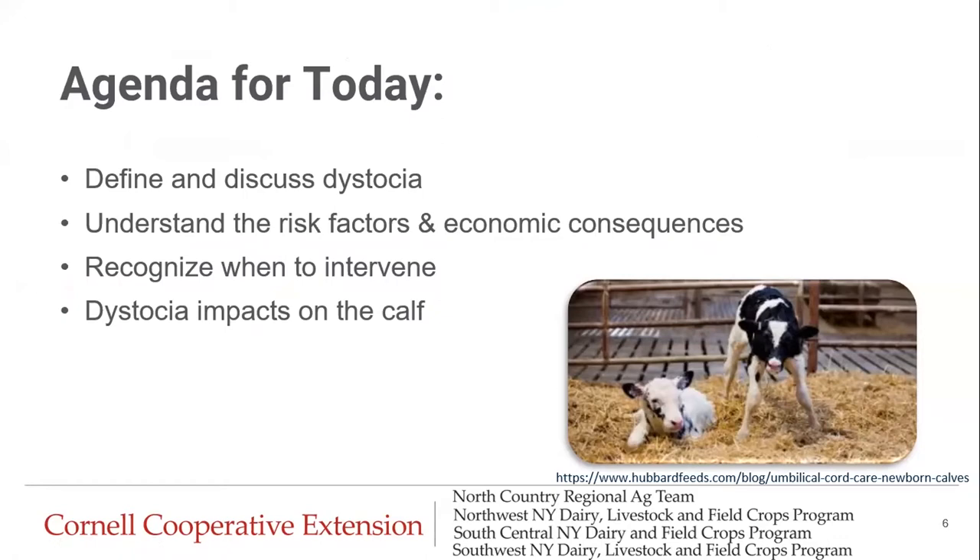So today's agenda: we're going to focus on dystocia. We're going to define and discuss dystocia, talk about the risk factors and economic consequences of the dystocia birth, talk about when to intervene with a difficult birth, and focus really on dystocia impacts on the calf.